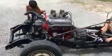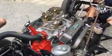This engine has never been started yet. It's fresh, it's brand new, and the next video you see will be this baby just humming along.